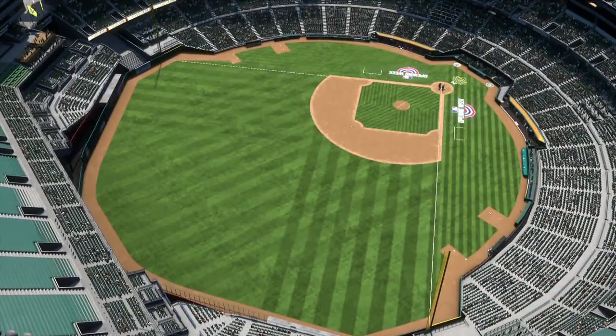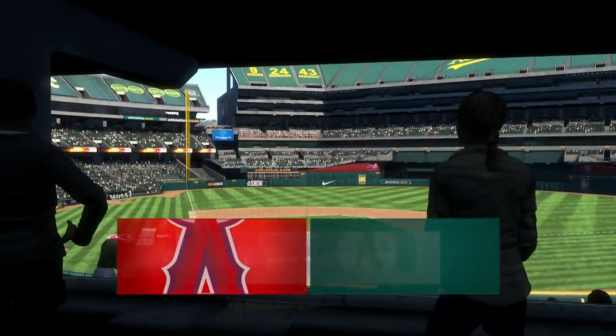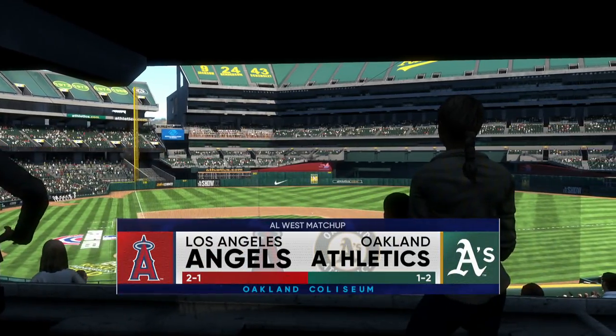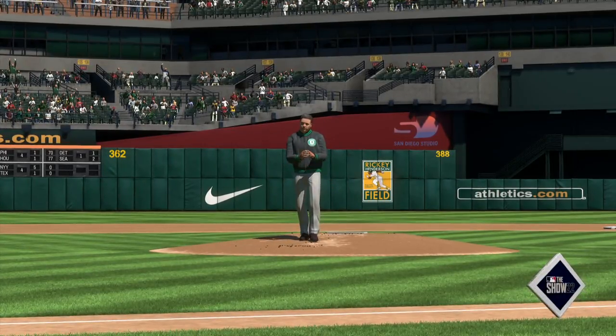Hello and welcome, thanks for joining us for an AOS matchup on the show. It's the Los Angeles Angels going up against the Oakland Athletics, and we'll be back with the first pitch right after this.